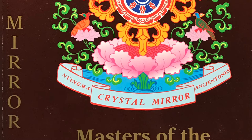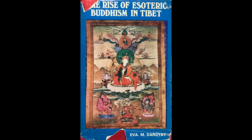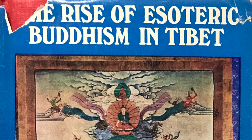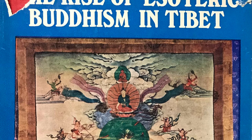This book is a must-have. The second book is much older, but it's based on a text by Jamgon Kongtrul, and it's called The Rise of Esoteric Buddhism in Tibet by Eva M. Dargay. In it there are a lot of early Tertuns — the early treasure revealers and their biographies. It was published by Motilal Banarsidass back in 1977.